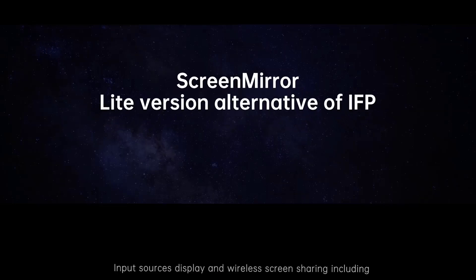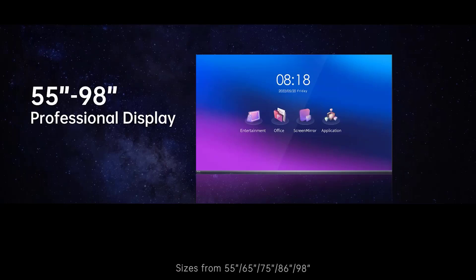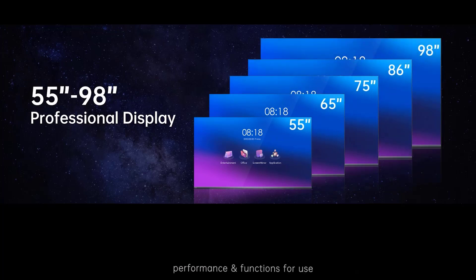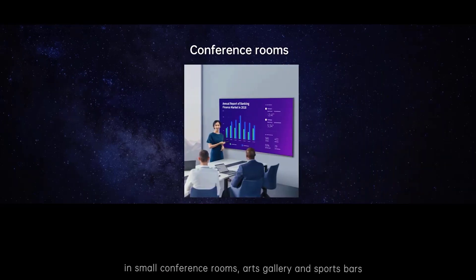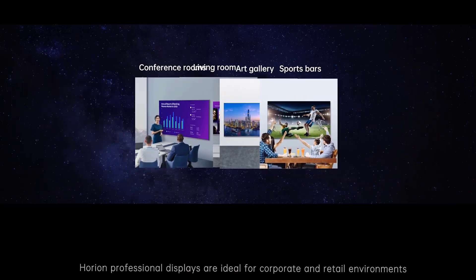Input source display and wireless screen sharing — including AirPlay, Miracast, and DLNA — are all supported. The built-in Android OS can support all conference apps and provide content for entertainment. Sizes range from 55 to 98 inches. With a more elegant design and an optimal combination of performance and functions, the Professional Display is suited for use in small conference rooms, art galleries, and sports bars. Horion Professional Display is ideal for corporate and retail environments.